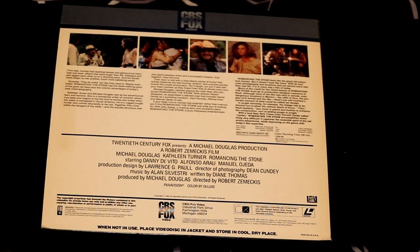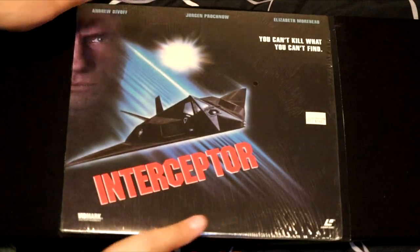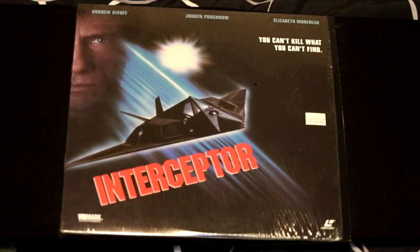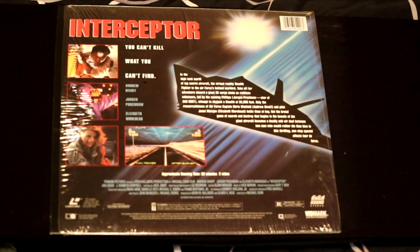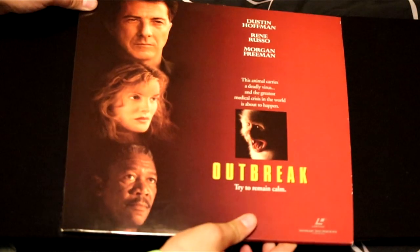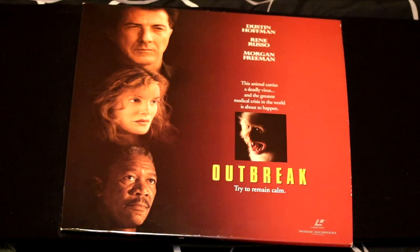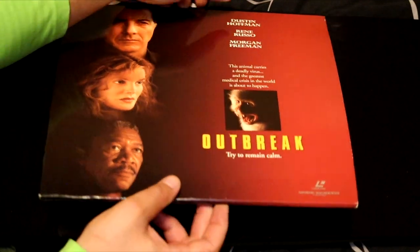Before Kathleen Turner totally demolished her own career. Here's a stealth fighter movie called Interceptor — 'You can't kill what you can't find.' It features the classic plane Nighthawk, which was a plane that could fly under the radar and destroy whole towns. Here's a movie that we're all a little too familiar with nowadays — it's called Outbreak. And this little monkey here led to a virus being spread all over the world. A terrifying movie when we know what we know now about viruses and how real they are.